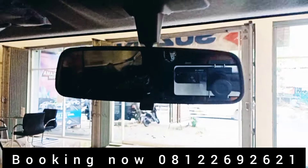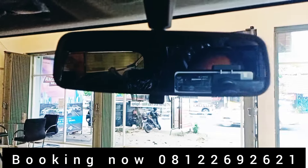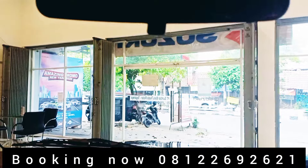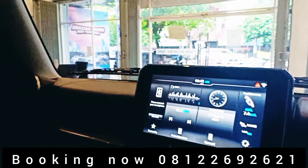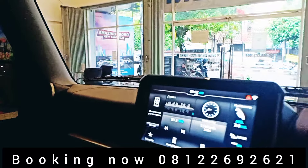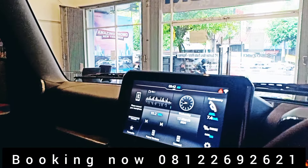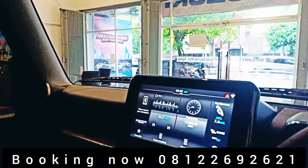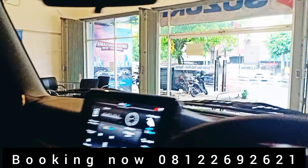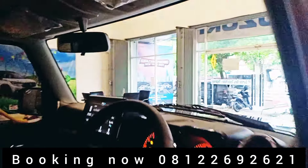Untuk spion masih seperti biasa. Perbedaan dengan 3 pintu, panjangnya kurang lebih 34 cm dibanding dengan 3 pintu.